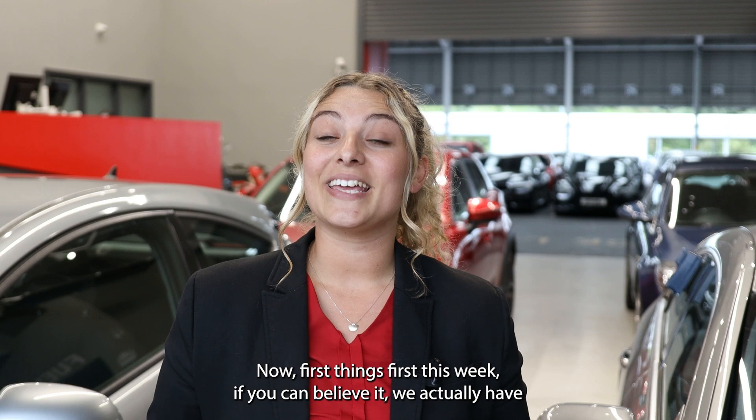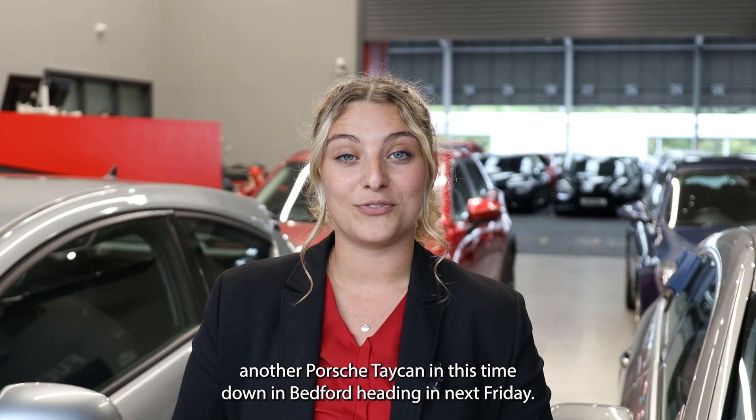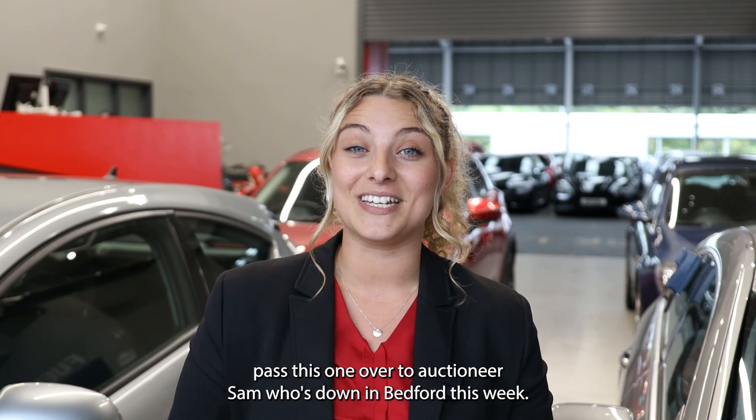First things first this week — if you can believe it — we actually have another Porsche Taycan, this time down in Bedford, heading into next Friday's Elite Sale. I'm going to pass this one over to auctioneer Sam, who's down in Bedford this week.